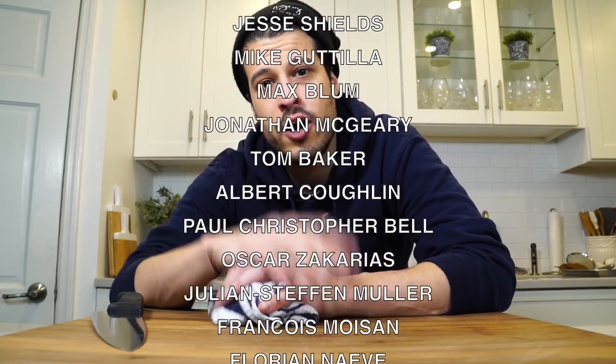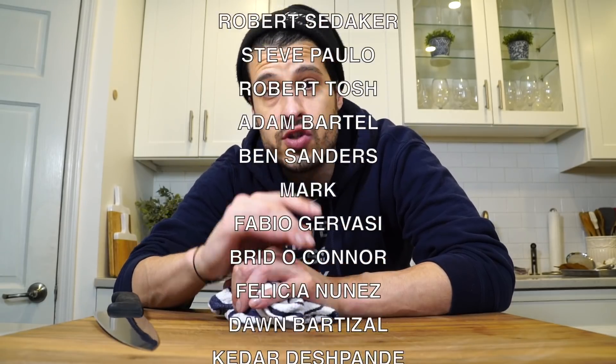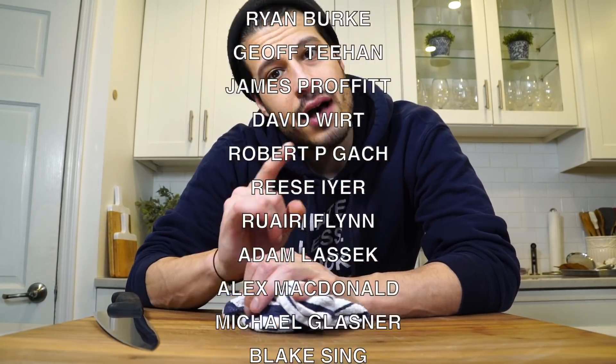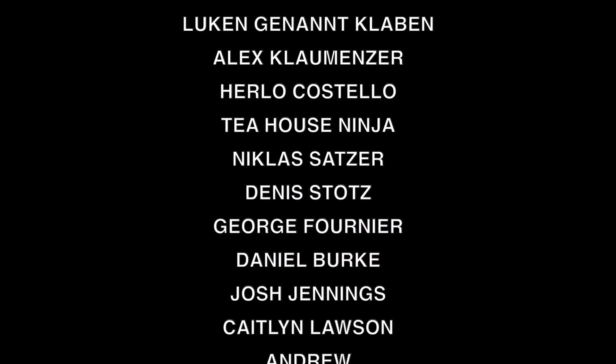Thank you all for watching. Thank you to Skillshare, our sponsor for today, for supporting this video and the show. Thanks to all my patrons scrolling up on the screen as well. That's all I have today — I'll see you next time. Until then, take care of yourself and go feed yourself.